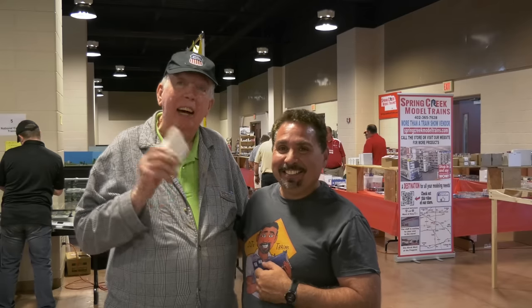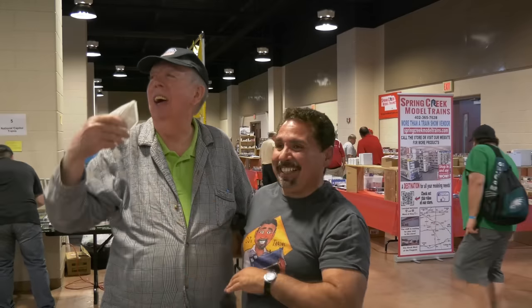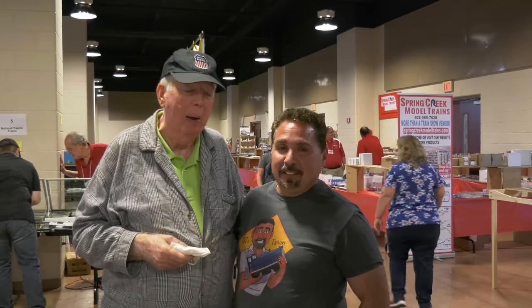It's a true pleasure to be here with DJ today. In fact, that's the main reason for coming to a show like this — meeting people you know and love, friends in the hobby. There is nothing better than that.